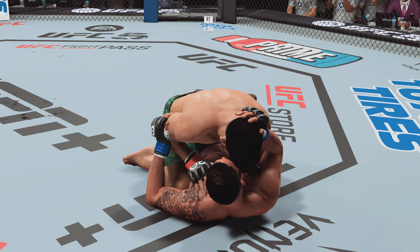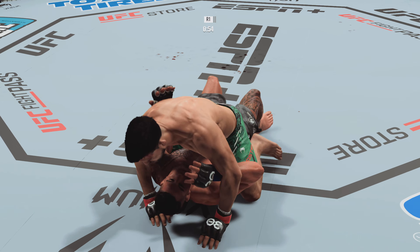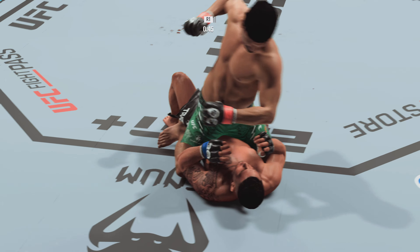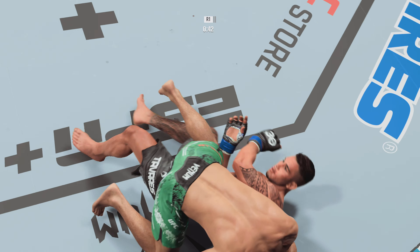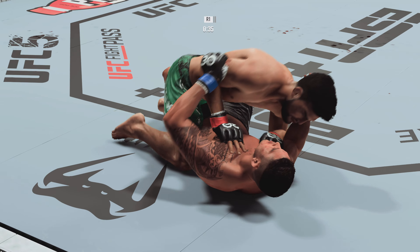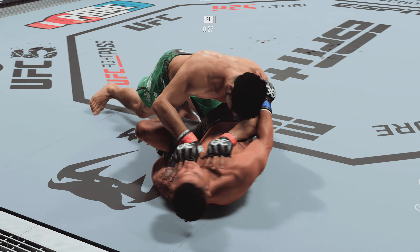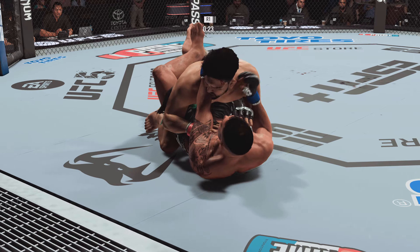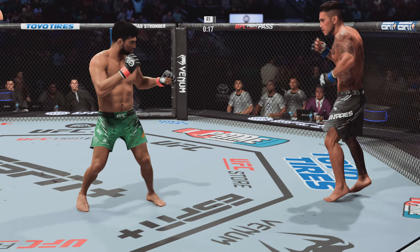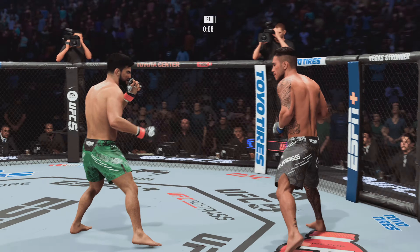Half guard position for him here, and I can hear Dominic Cruz in the back of my head just screaming about underhooks. Yeah, he loves it, but he's right — if you're on your back in the half guard, one thing you can't be is flat on your back. You need to be up on the elbow, half on the side, and you need to control the far side underhook. It is a battle for underhooks when you're fighting in the half guard position on the mat. Nice job working hard, posting, and getting back up.